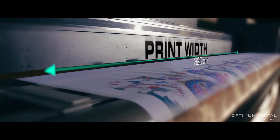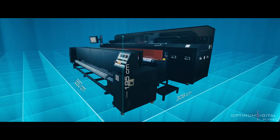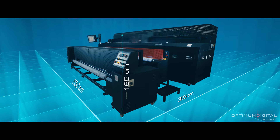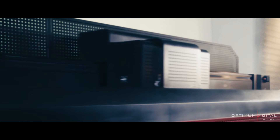Maximum work in minimum time with a printing width of 320 cm. Integrated fixing unit with ideal dimensions to save space. High quality printing up to 420 m² per hour.